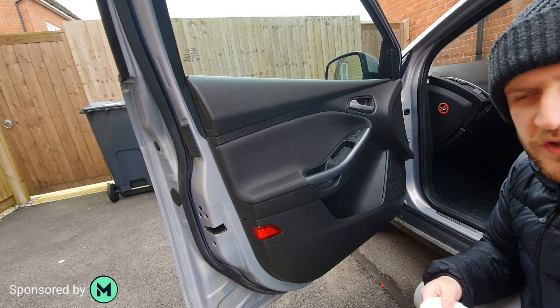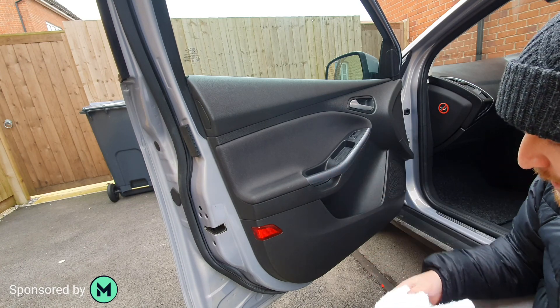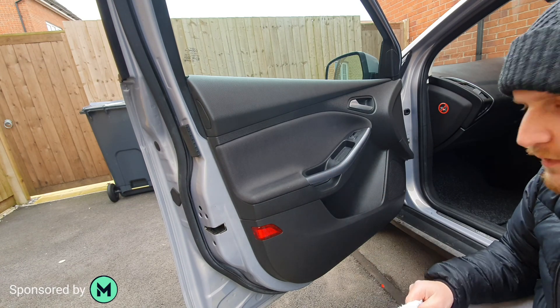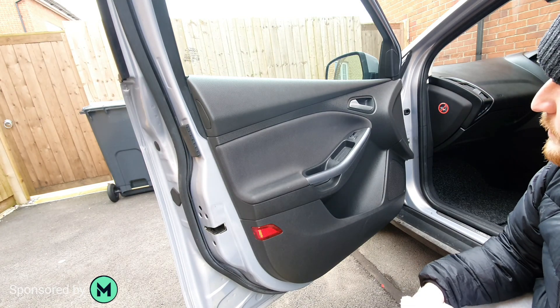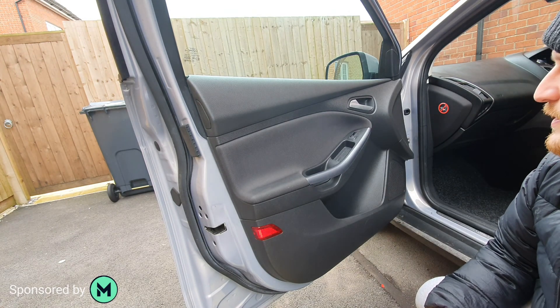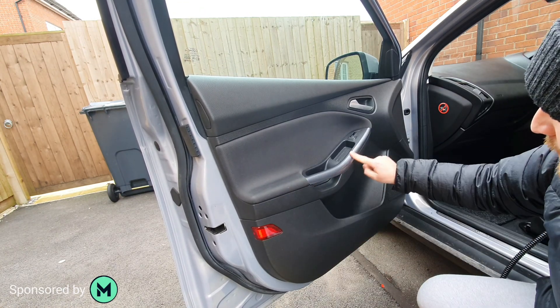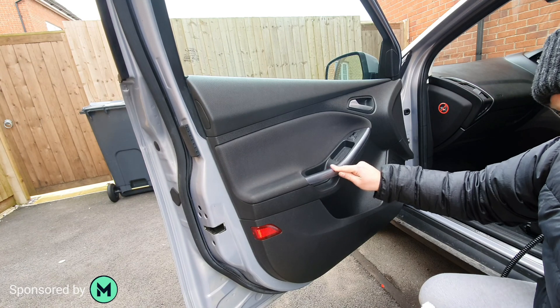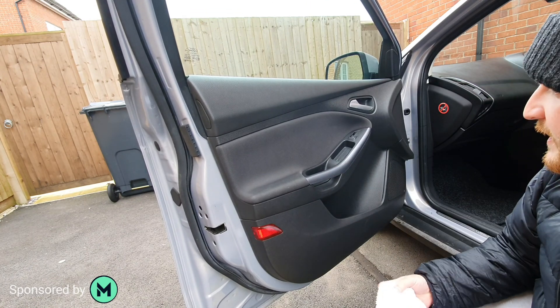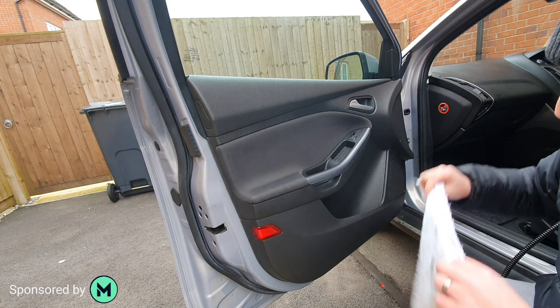Doors can be a great area for steam, especially around the handle. We talked about sanitizing and the climate we're in — a little bit of steam and wipe, and it's squeaky clean. It's had a good blast of heat and that area is sanitized.